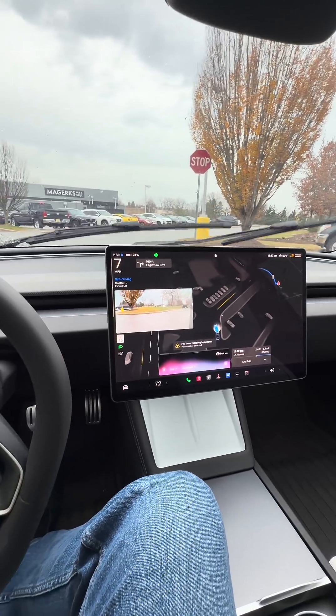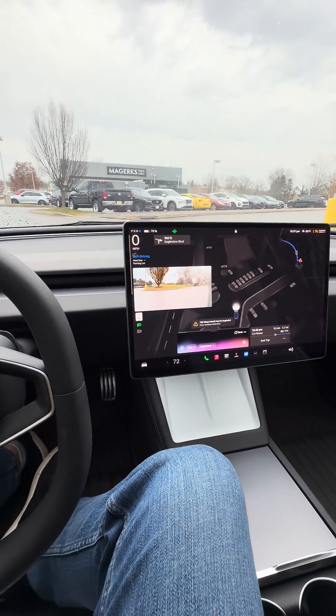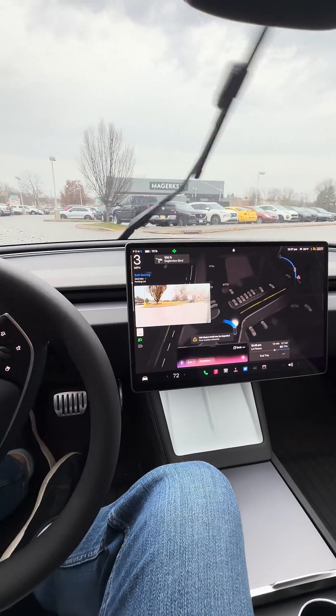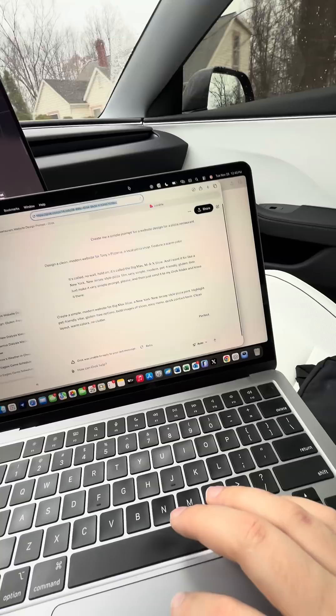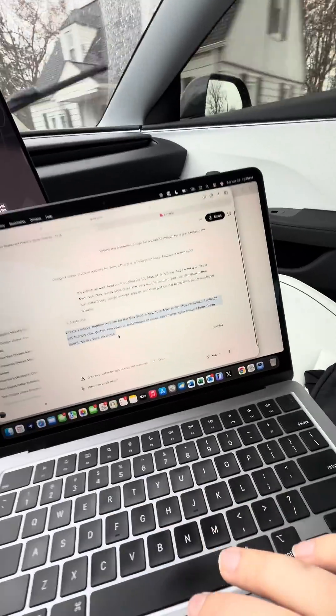I want to design a website that's a pizza restaurant. I'm a new pizza restaurant owner — the restaurant is called The Big Max Slice. I've opened up my Grok here, and here's the prompt that we just created in the car while we're driving.